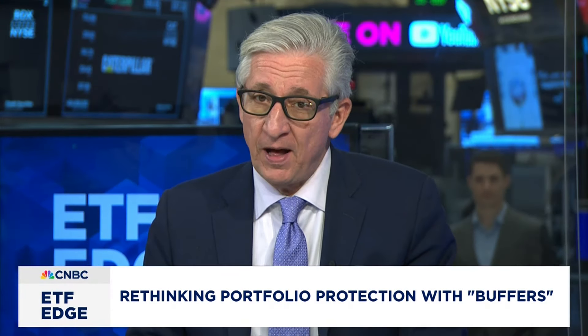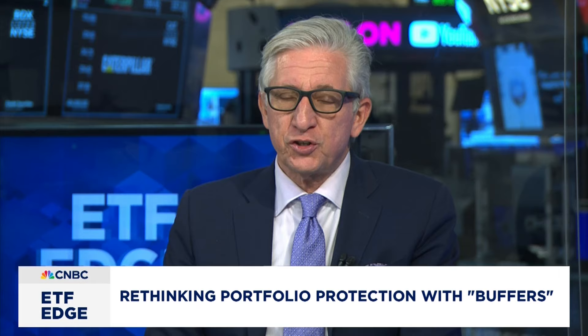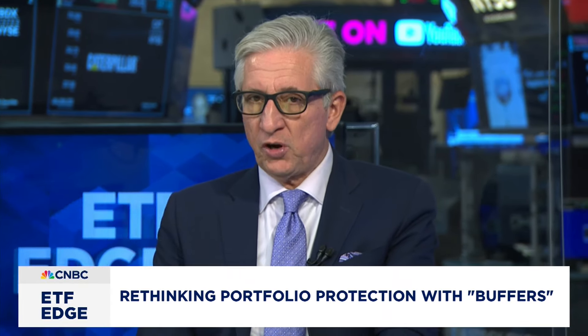Can ETFs protect against a drop in the markets? August has been a volatile month for stocks. A large cohort of older investors has created demand for products that allow investors to stay invested but provide some protection on the downside. How does this exactly work? Let's talk with Bruce Bond, CEO of Innovator ETFs.